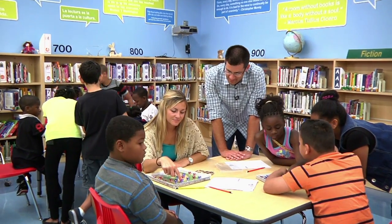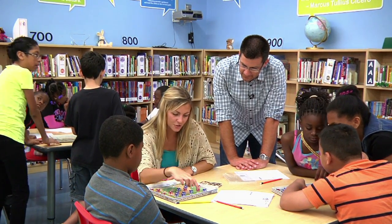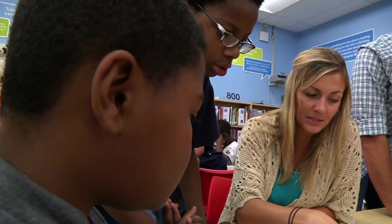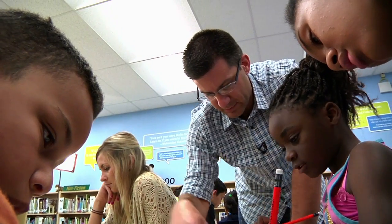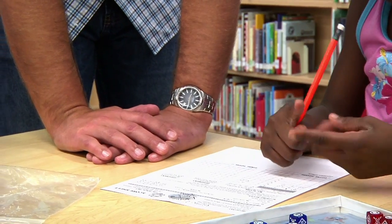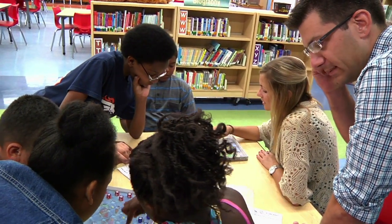Thousands of teachers nationwide use Tibbets in their curriculum as a building block for STEM. Tibbets is a natural fit in the new Common Core State Standards in a couple of places. The fluency standards is an excellent spot for it to naturally fit right in. What's 40 plus one more? 41. The reasoning skills involved when you're playing Tibbets are exemplified in the practice standards.